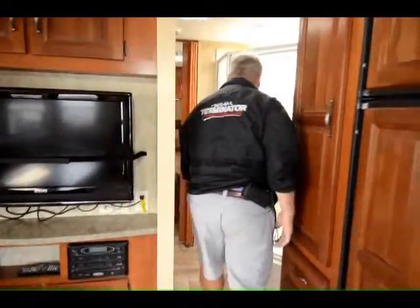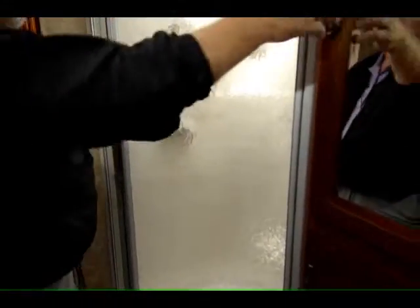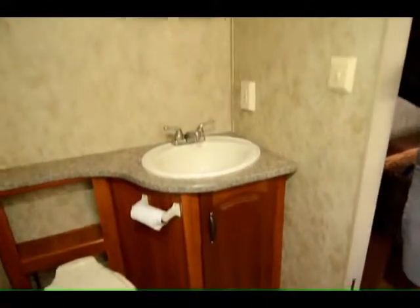As you come back into the bathroom, it has a huge bathroom area with a complete glass shower enclosure and nice pantry storage here for linens. There's a porcelain toilet with a sink right here in the bathroom. You've got doors on both sides of the bathroom area so you can completely enclose it for privacy.